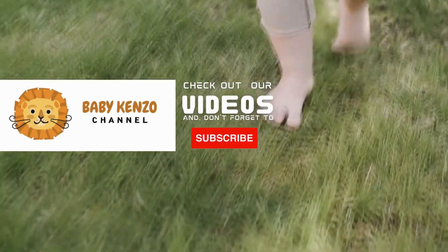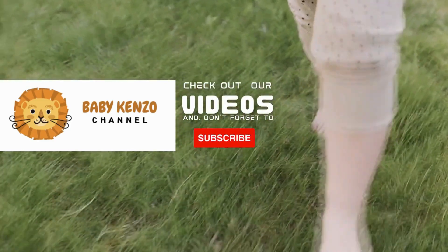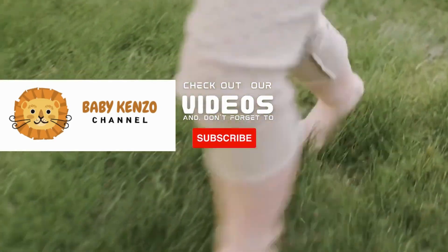Did you like this video? Check the playlist at the right side of your screen, and don't forget to subscribe to our channel so you can receive notifications of new products. Thanks for watching — see you next time!